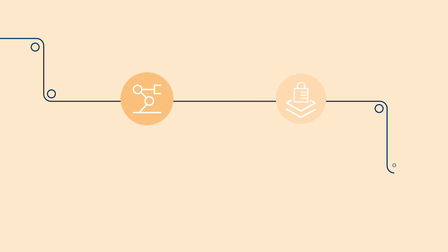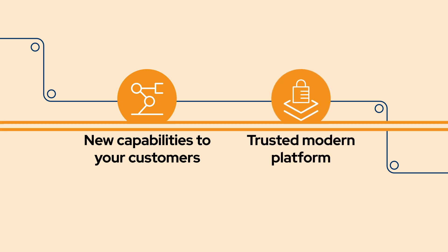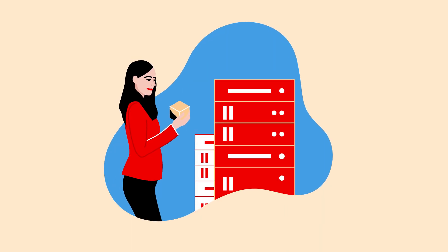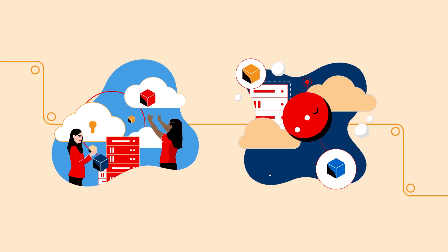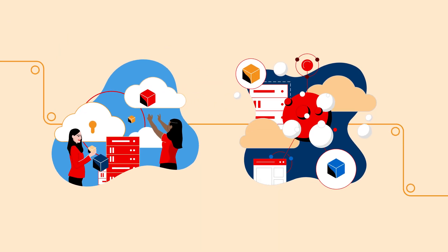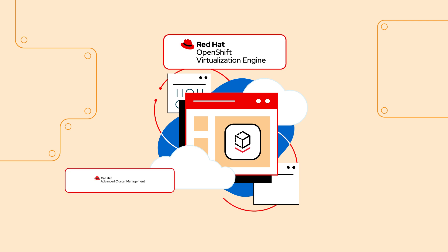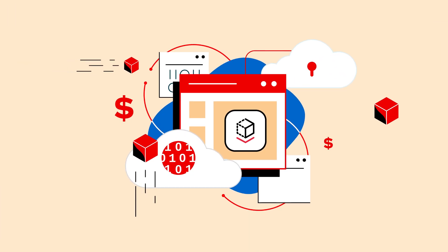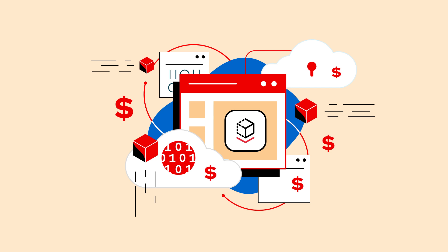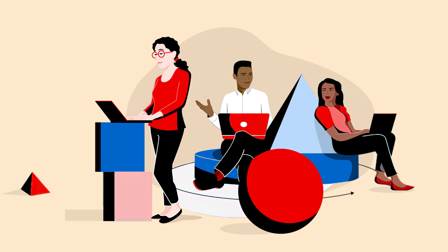Do you want to deliver new capabilities to your customers from a trusted, modern platform? Red Hat OpenShift makes VM migration simple with an easy-to-use migration toolkit while also enabling application modernization with AI and cloud-native capabilities. Its enterprise-grade virtualization combined with Red Hat Advanced Cluster Management and Ansible Automation Platform helps you modernize while preserving existing investments. A broad partner ecosystem enhances its capabilities to fit your needs.